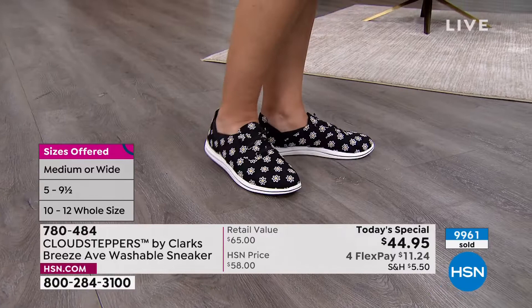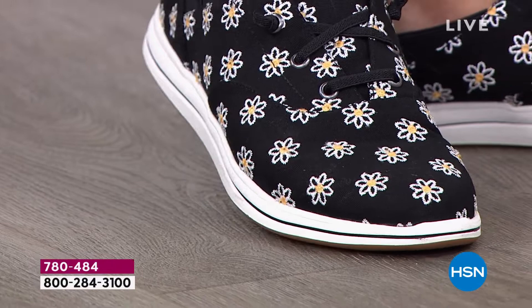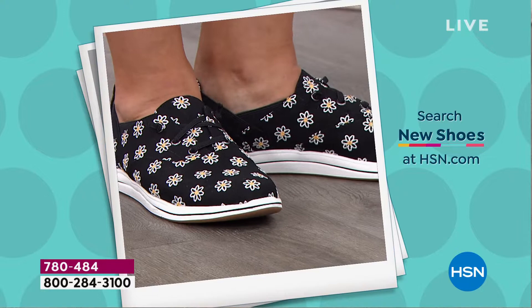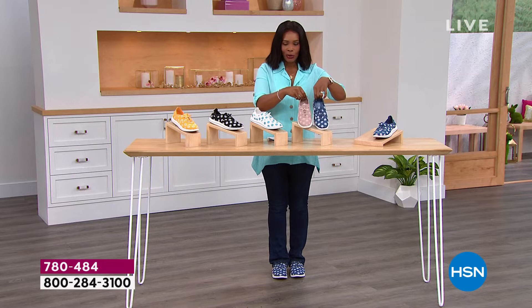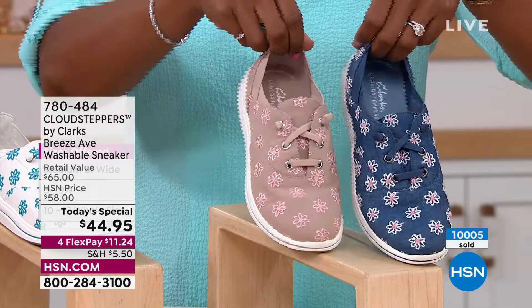Clark's has been around since 1825 and the Cloudstepper line is amazing — the cushion-soft technology is the best. The embroidery is not a print, so you don't have to worry about the daisies fading after washing. Many of you are calling in for denim blue and taupe. We've just crossed 10,000 ordered. You can't go wrong with either one — they're both great neutrals.